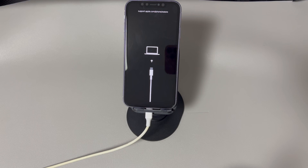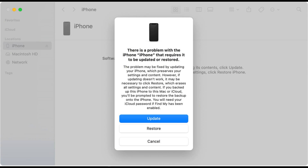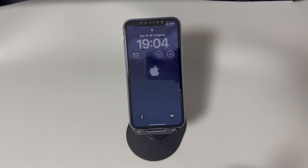Once your iPhone is in recovery mode, iTunes or Finder will detect it and prompt you to update or restore your device. Choose the update option to download and install the latest available iOS version. The process might take a very long time, but it's worth it. Once done, let your iPhone restart.